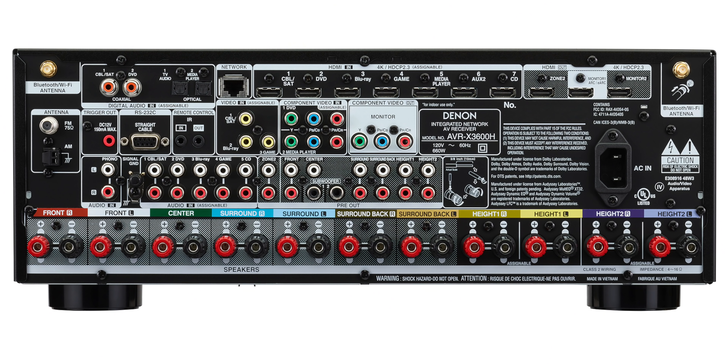Not only that, they also lowered the barrier of entry for IMAX Enhanced. Yes, it is eleven hundred dollars — just a little over a thousand bucks — but you get eleven-channel processing, nine channels of power, so you can do a full 7.2.4. It has full 7.2.4 pre-outs, and you get IMAX Enhanced. I have no doubt this has got to be the most bang-for-your-buck AV receiver of 2019.